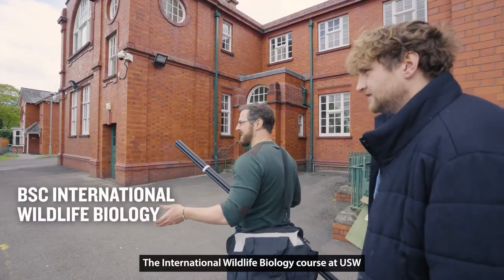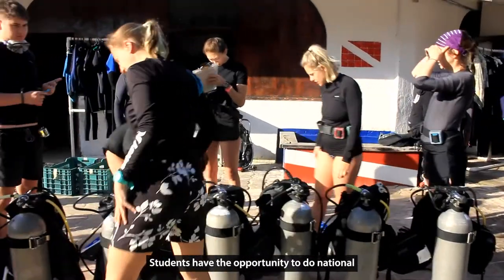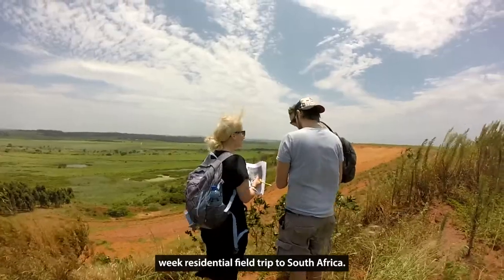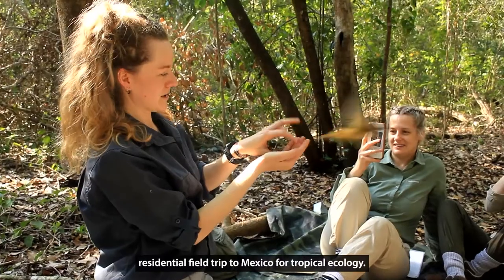The International Wildlife Biology course at USW is a three-year undergraduate course accredited by the Royal Society of Biology. Students have the opportunity to do national and international fieldwork. For example, in the first year there is a four-week residential field trip to South Africa, and in the second year there is an optional residential field trip to Mexico for tropical ecology.